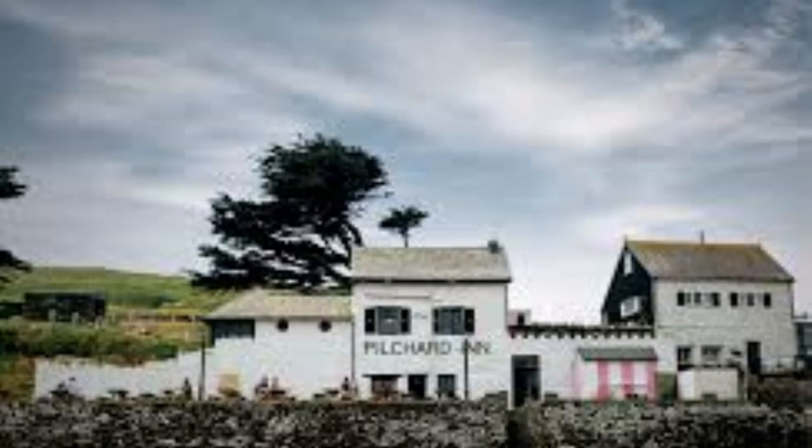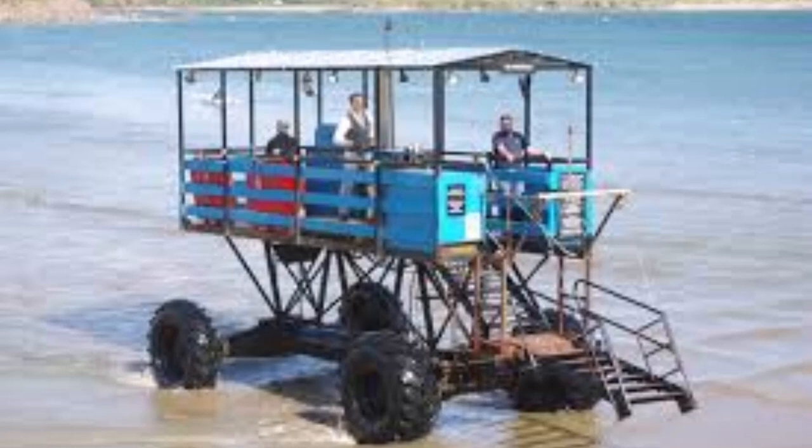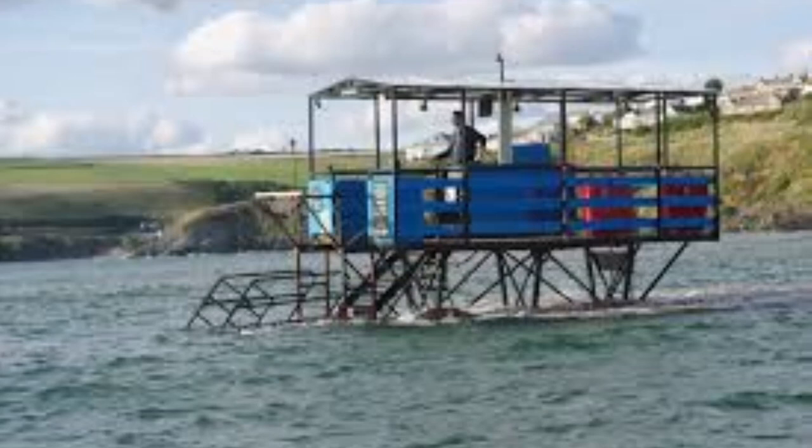The island is approachable on foot at low tide. At high tide, the sea tractor, which is operated by the hotel, transports passengers back and forth. The original vehicle was constructed in the 1930s; this is the third generation tractor and dates from 1969. The vehicle drives across the beach with its wheels under water on the sandy bottom, while its driver and passengers sit on a platform high above. Power from a Fordson tractor engine is relayed to the wheels via hydraulic motors. I think the charge is about £2 each way.